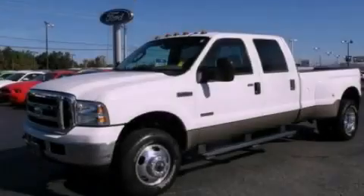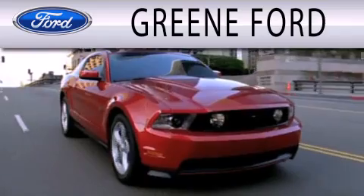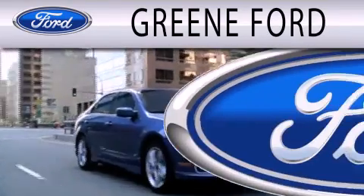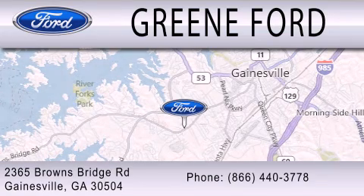Please call today to reserve this vehicle for a test drive. Green Ford is dedicated to doing everything possible to ensure that the experience you have selecting your next vehicle is as pleasant as possible. We are located at 2365 Browns Bridge Road in Gainesville.